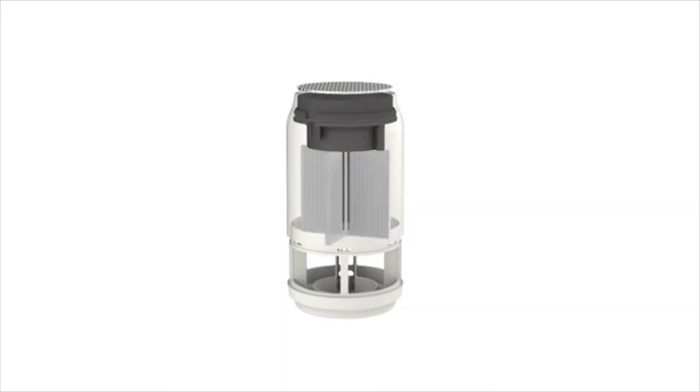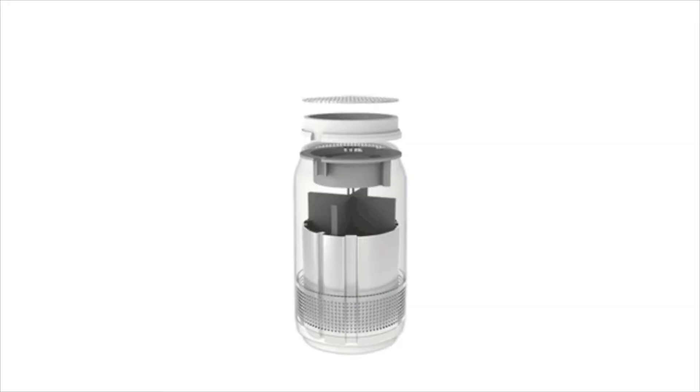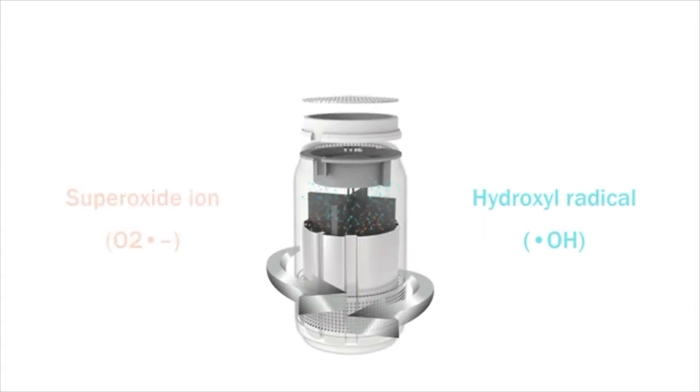The Luv Chi air purifier uses pan UV LED and photo catalyst — photo catalysis sterilization technology. Any organic compounds, bacteria, mold, etc. is able to be destroyed by using photons and UV energy, which activates a catalyst, which then gives us photo catalytic oxidation, or PCO for short.